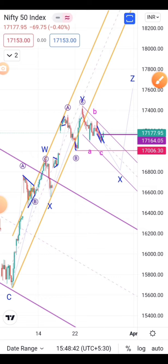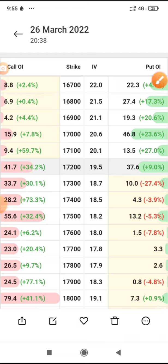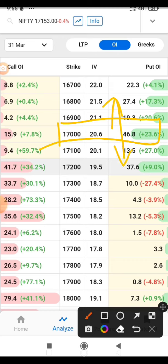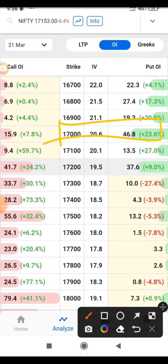Let's check the option chain data. The option chain shows 17000 is a major support — there are maximum put writers here, with the highest number on the put side being 46.8 lakhs. So 17000 is a major support. Any break below this will see a quick move back to the upside. As we are assuming 16800 can come on the downside, if it goes towards that level there is a high chance of a sharp bounce — that's what this 17000 put support denotes.